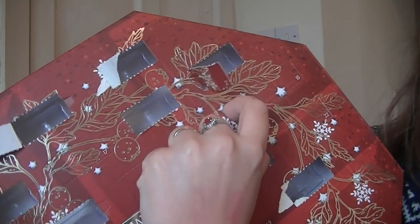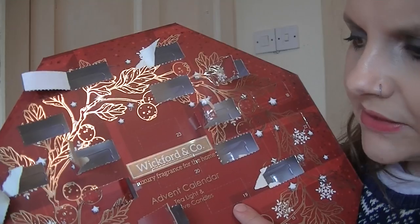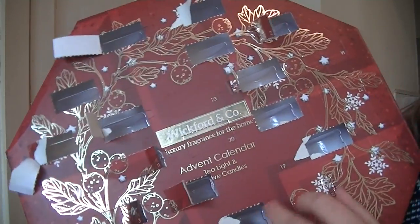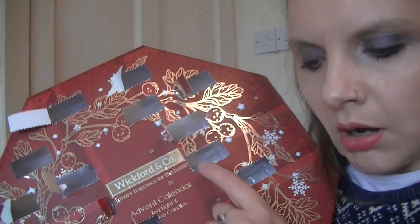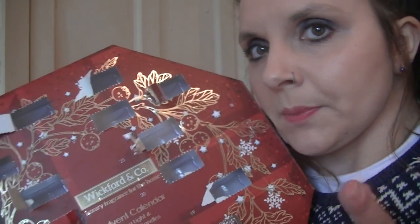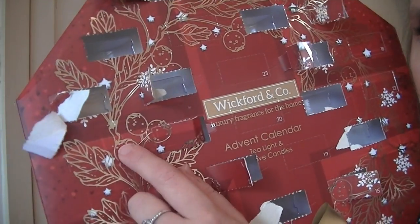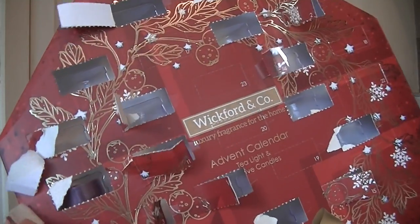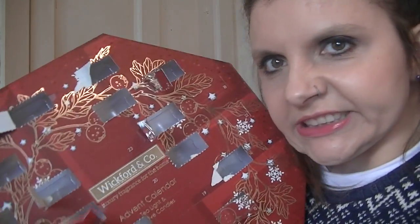Day fourteen is up here — it gets harder to open the lighter it gets — and we have another cinnamon one. I can see another cinnamon one next door. Day fifteen — we have a cranberry one. This isn't really exciting anymore because everyone knows what's coming. Day sixteen is over here — a purple one — but it should have been a cream one. I've just completely ripped it. I'm getting frustrated and I'm hungry!